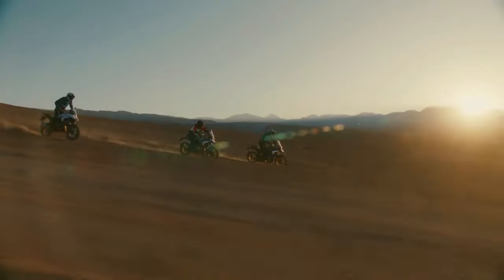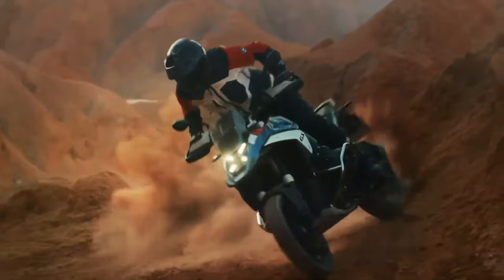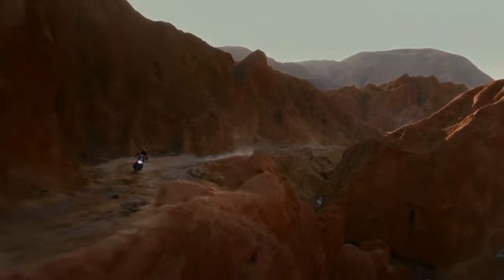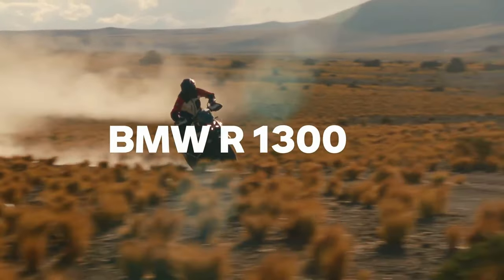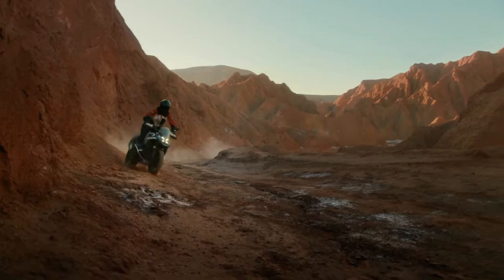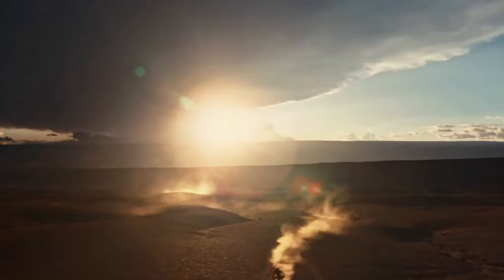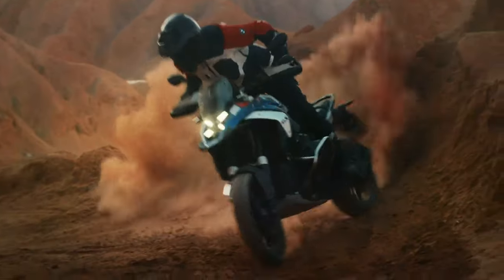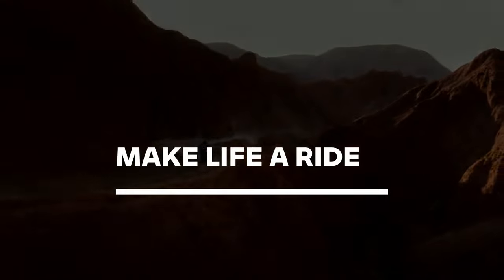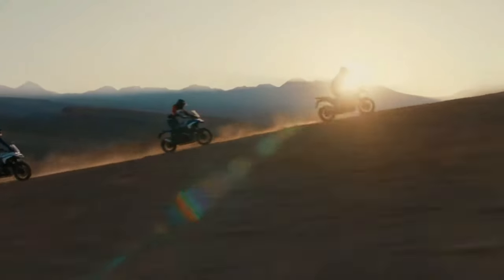The 2024 BMW R1300 GS is finally here. The engine isn't the only thing that's new about this bike, as BMW Motorrad basically redesigned the whole concept of its flagship adventure tourer from the ground up. The resulting bike weighs a full 26 pounds less than the 2023 R1250 GS, says BMW.